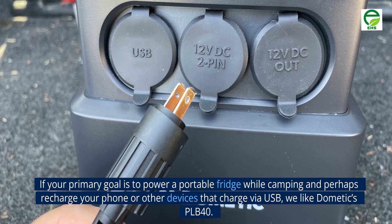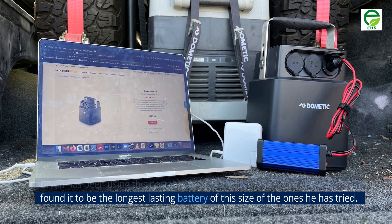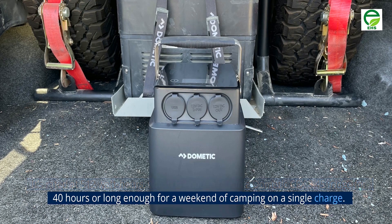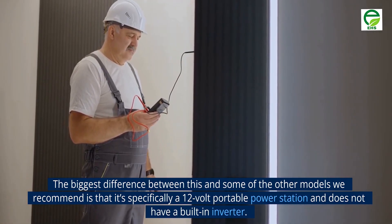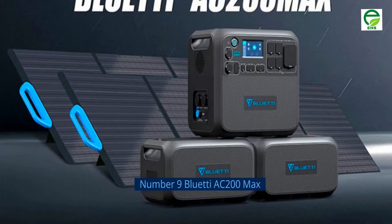Number 8: PLB40. If your primary goal is to power a portable fridge while camping and perhaps recharge your phone or other devices that charge via USB, we like Dometic's PLB40. It's rated at 512 watt-hours, which is enough to run a Dometic CFX 345 fridge for 40 hours — long enough for a weekend of camping on a single charge. The biggest difference between this and some of the other models is that it's specifically a 12-volt portable power station and does not have a built-in inverter.